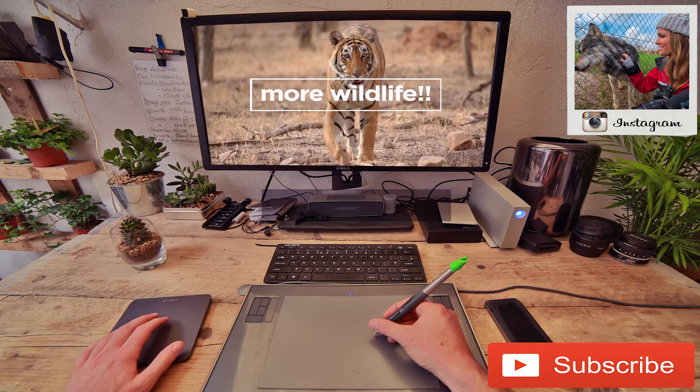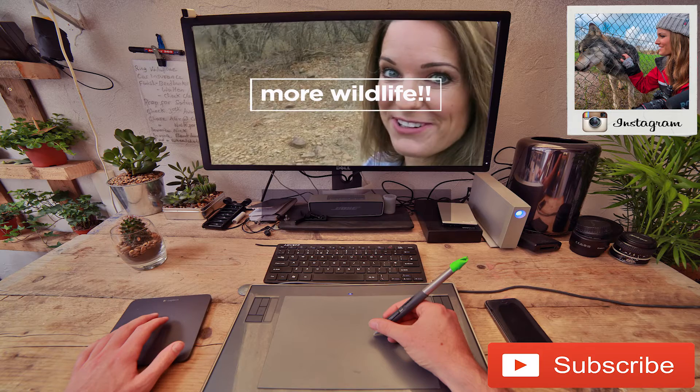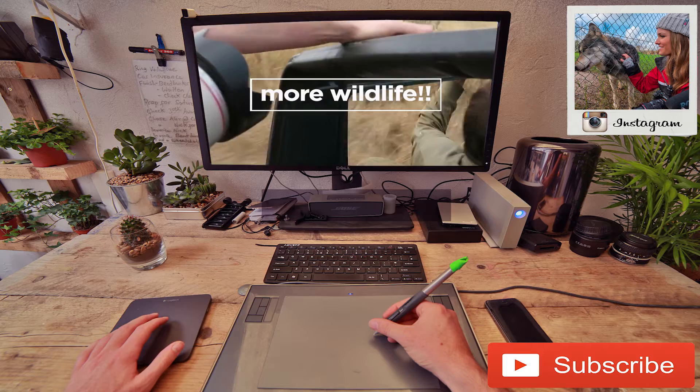Eco-tourism is a way where we can make the leopards and tigers worth more alive than dead. Would you rather see a leopard or a tiger? Let me know in the comments below. I'm actually shaking — it was probably the most amazing wildlife encounter I've ever had in my life, and I've had a few.